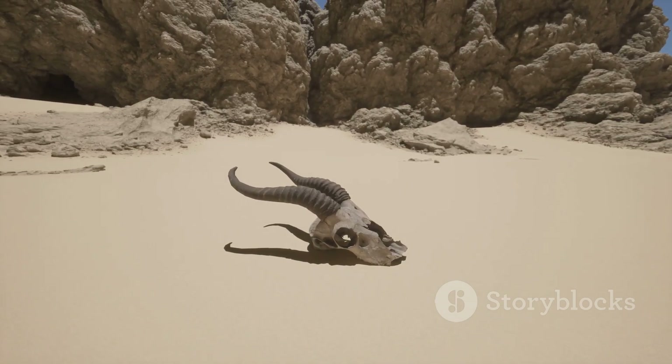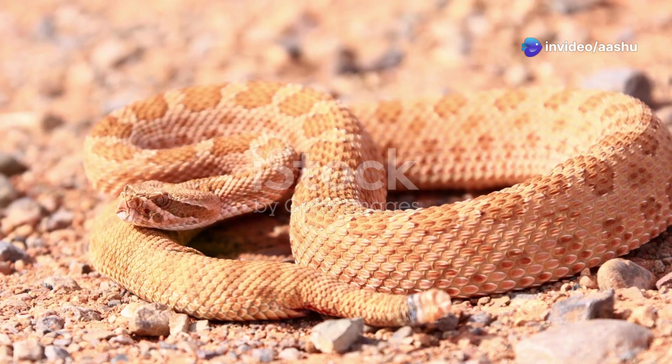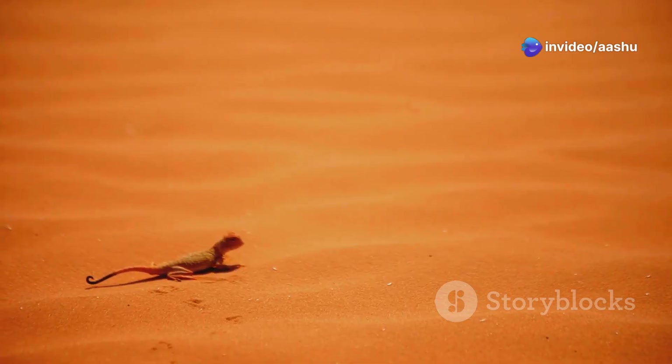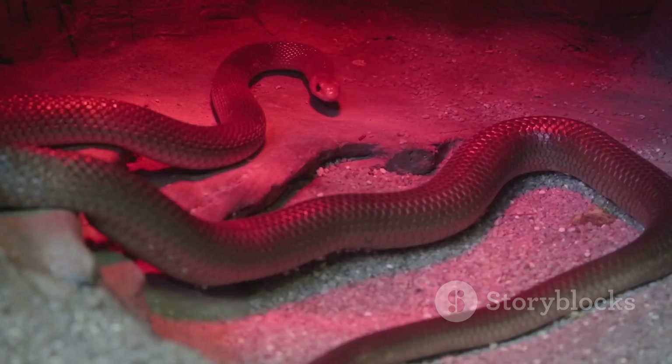Outro: a world of wonder. Desert snakes, often feared and misunderstood, are integral members of their ecosystems. Their remarkable adaptations — from sidewinding locomotion to infrared vision — showcase the power of evolution to shape life in even the harshest environments.